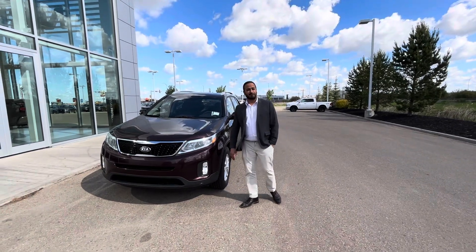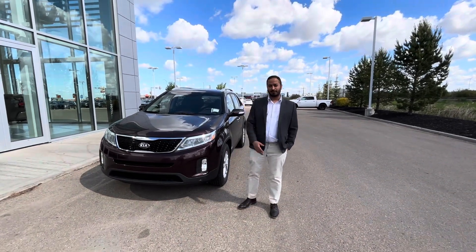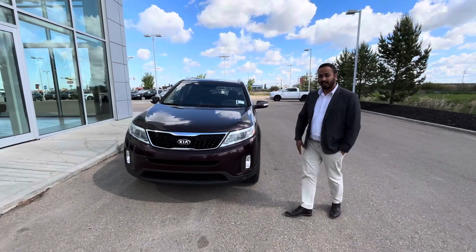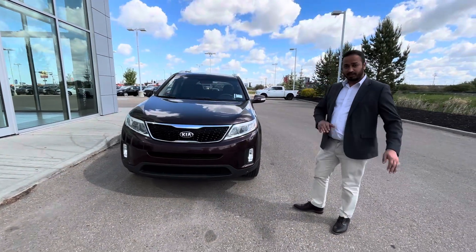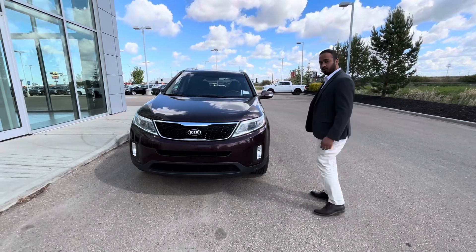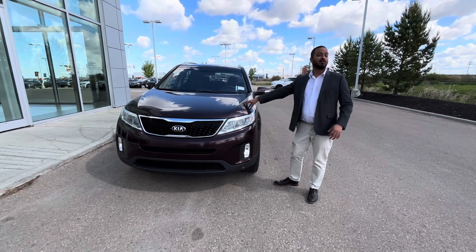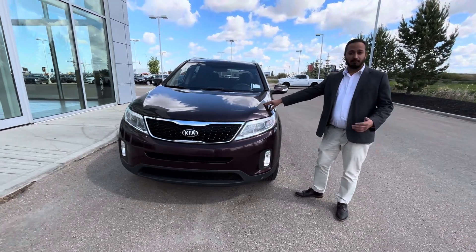Good morning Lorraine, it's Amit here from LA Nissan. I wanted to thank you for expressing interest in this beautiful 2015 Kia Sorento LX. It is an all-wheel drive, so it does give you that beautiful traction control when you are on those slippery roads. 2.4 liter four cylinder under the hood — very good on gas and performance as well.